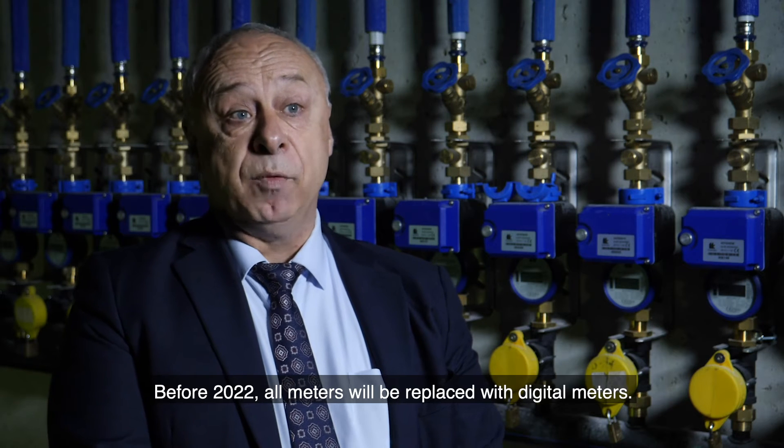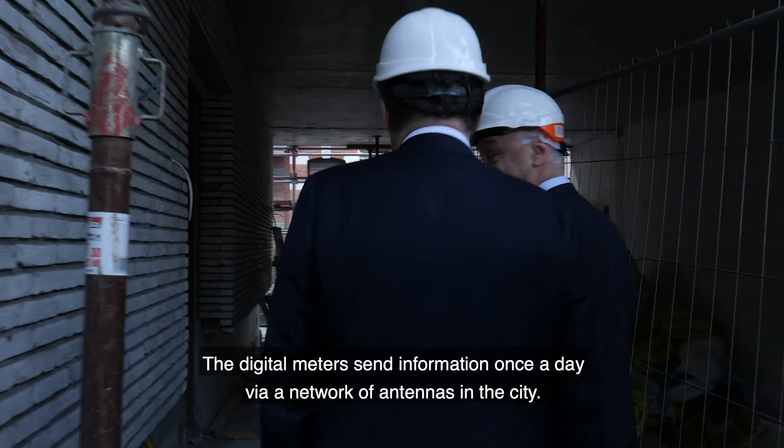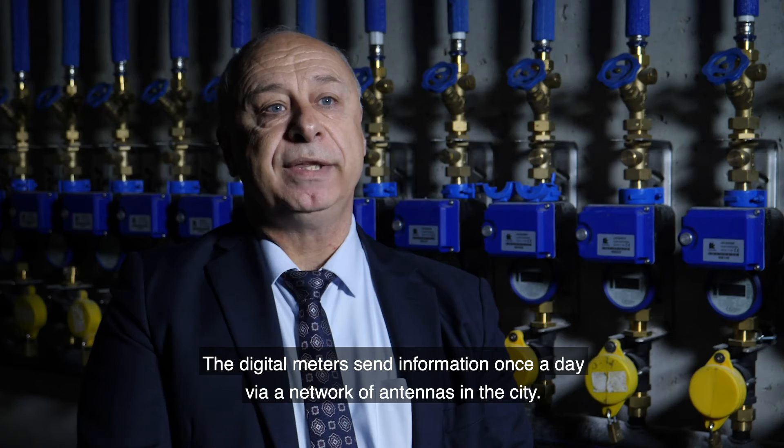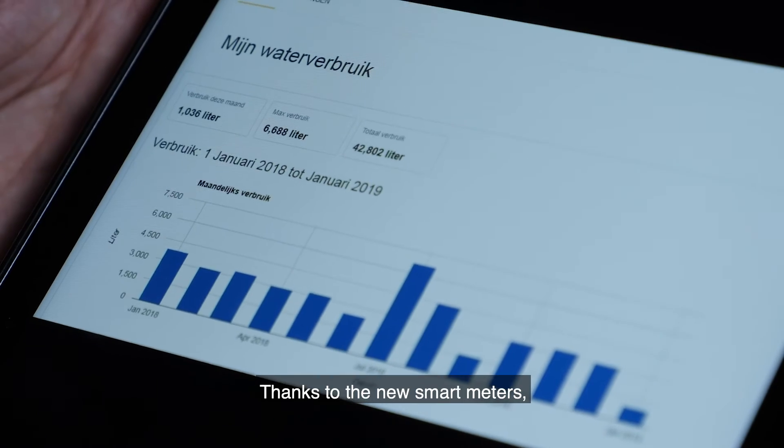Over the next three years, we will replace all water meters in Antwerp with the digital meter. The digital meter communicates every day via a network of antennas in the city.